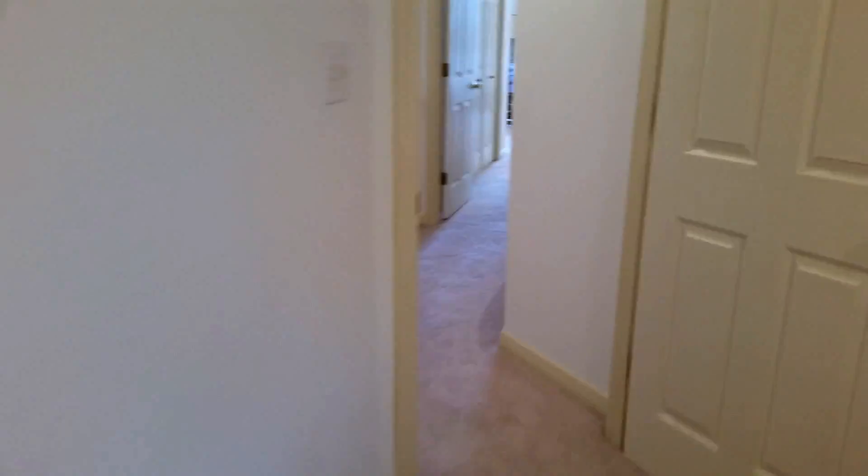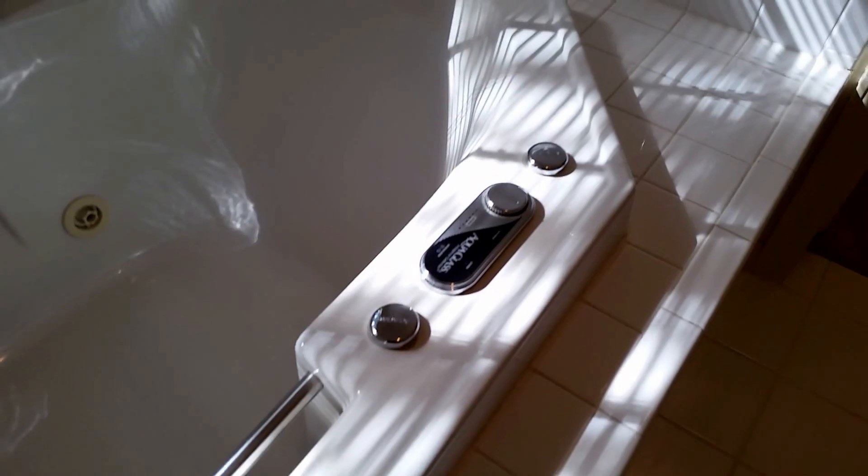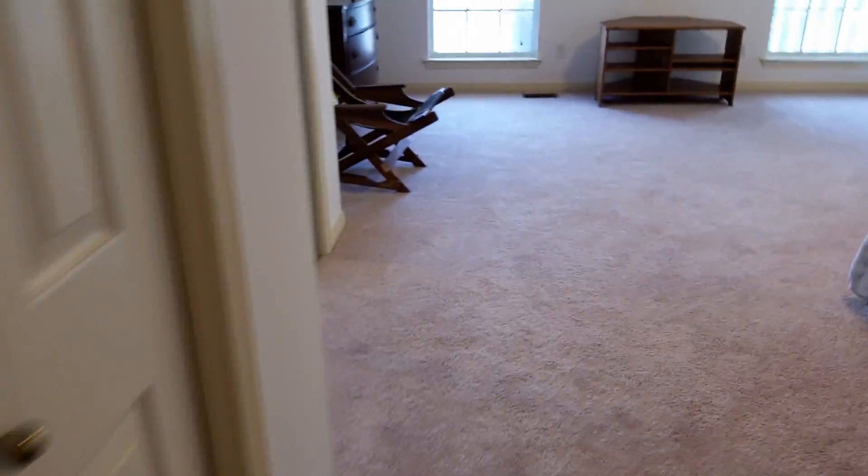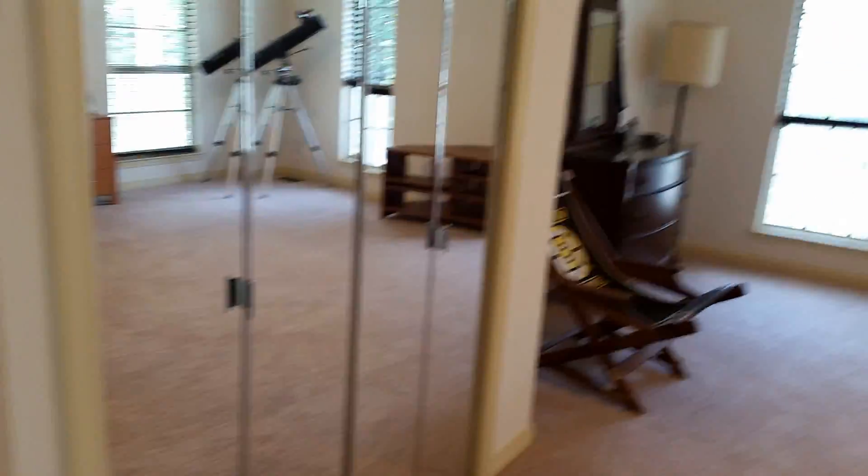Then let's go to the master, which has a gorgeous large bathroom with a huge jacuzzi jetted tub — beautiful aqua glass. There's a large walk-in closet, a full shower with a rain head, about a four-foot shower, double sinks and double vanity. There's another closet out here and another one right over here, so you've got plenty of storage and closet space.